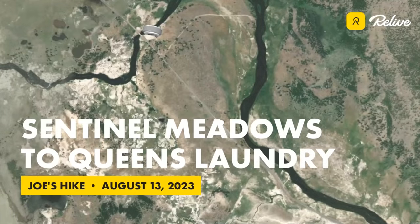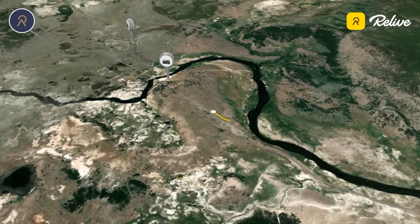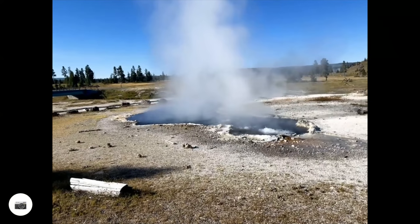The Sentinel Meadows Trail in Yellowstone National Park is a gorgeous and easy five-mile lollipop loop trail around the edge of open meadows filled with bison and geothermal features. The trail starts at the Fountain Flats Drive Freight Road Trailhead about halfway between Madison Junction and Old Faithful, and begins as an accessible gravel road that leads to the Ojo Caliente Hot Springs in about four-tenths of a mile.